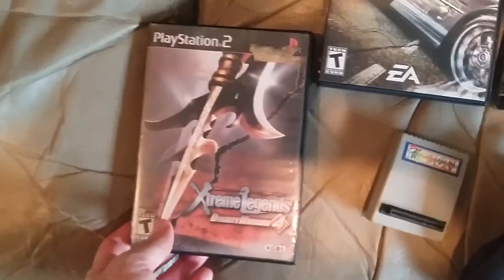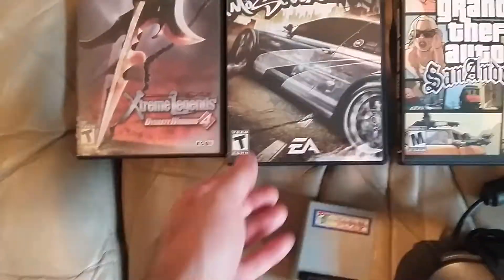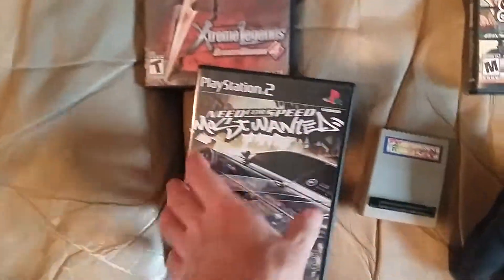So, a $2 copy of Dynasty Warriors 4. Add that to the growing Dynasty Warriors collection.